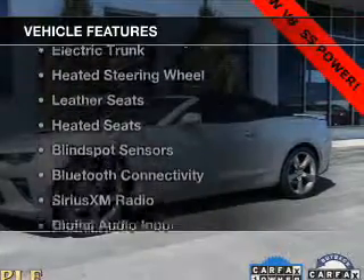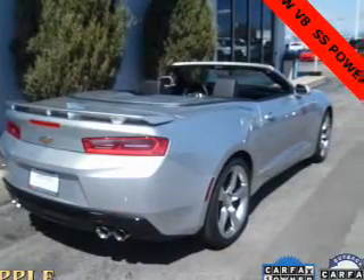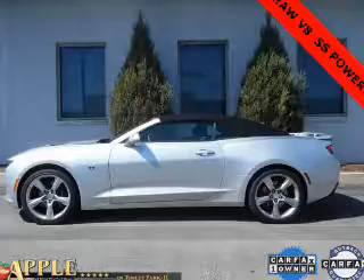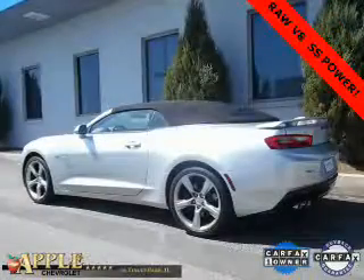The features include a power convertible top, internet connectivity, electric trunk, heated steering wheel, leather seats, heated seats, blind spot sensors, Bluetooth connectivity, Sirius XM satellite radio, and digital audio input.